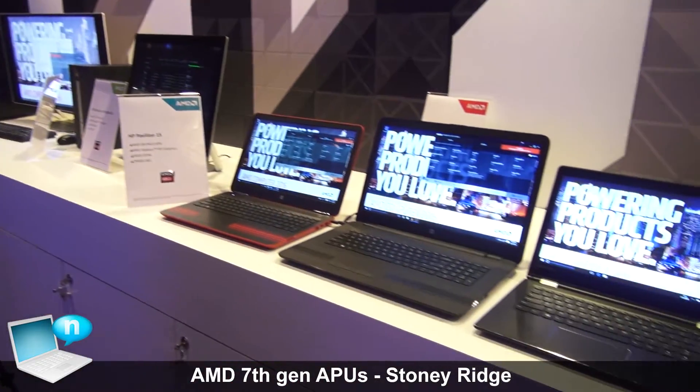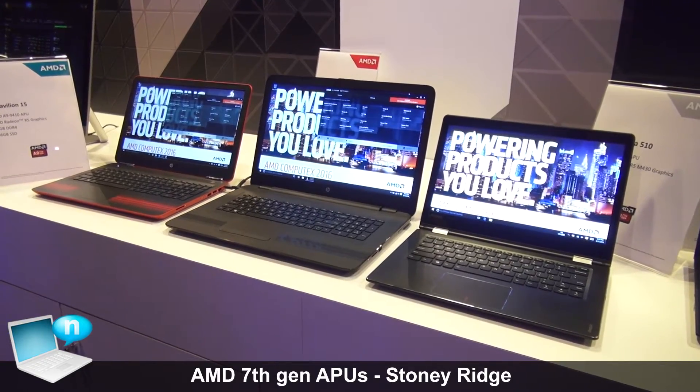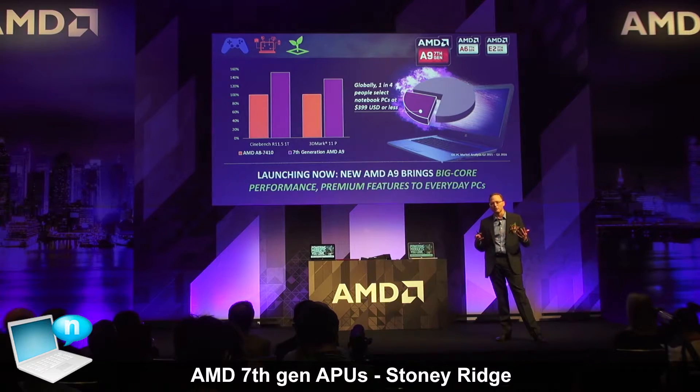This product consists of two different variants. There's Bristol Ridge based products — that's our code name — and that's the higher end products: the A10, A12, and FX. And then we've got our Stony Ridge products, which are the E2, A6, and A9 products.